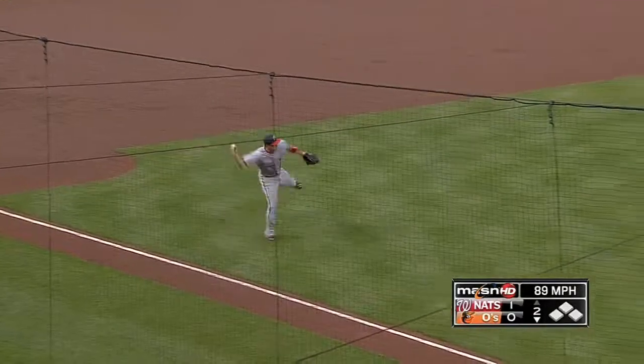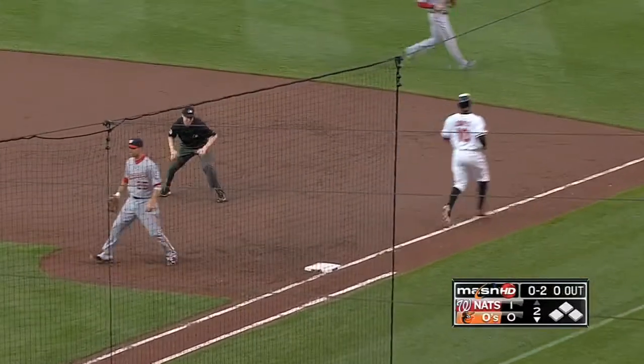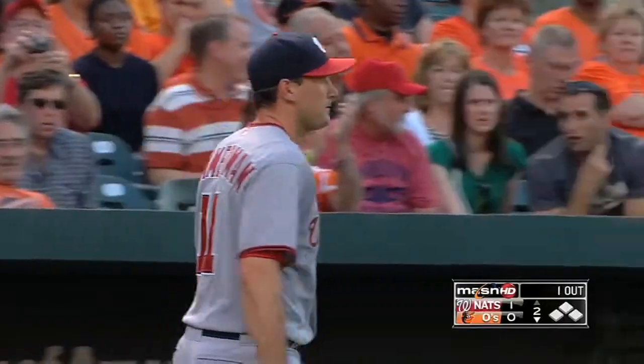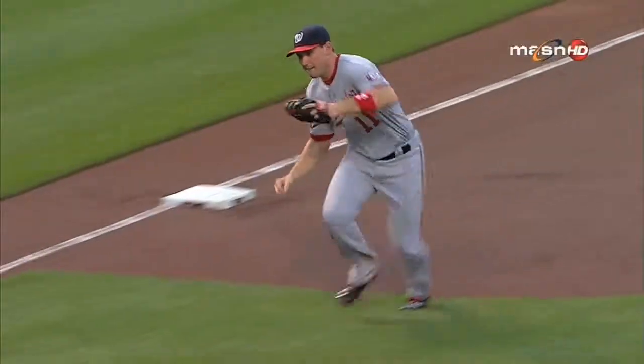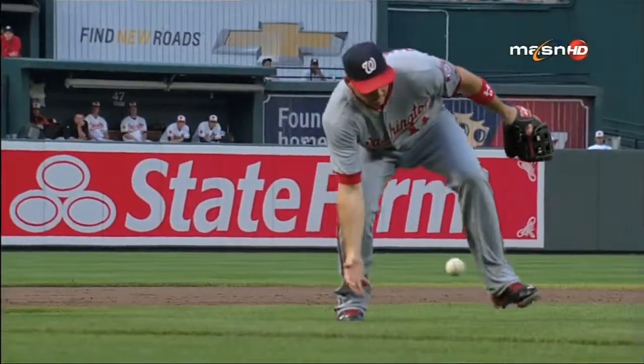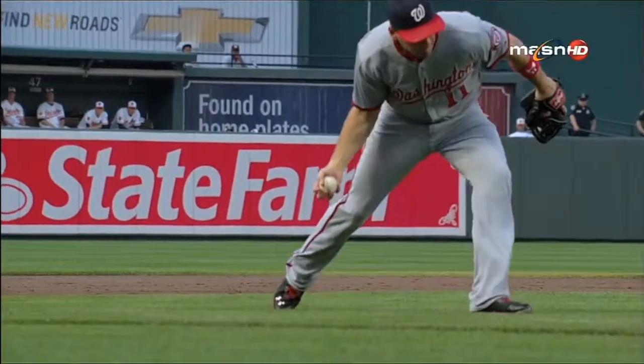A bouncer slowly hit to third — Zimmerman, tough play, picks it up, throws, and he got him. What a play by Ryan Zimmerman. He's been throwing sidearm and it helped him there, because he had to do that to get it in time to get Jones — one away. Well, it's more about the bare hand on the in-between hop than the throw itself. Watch the in-between hop; he has to stay soft with his bare hand.